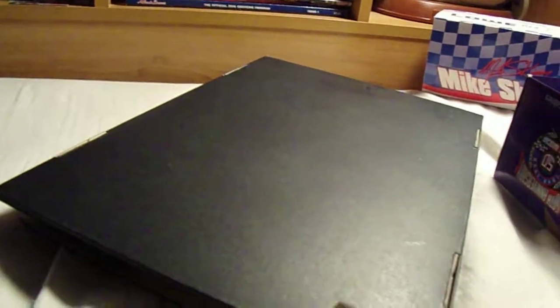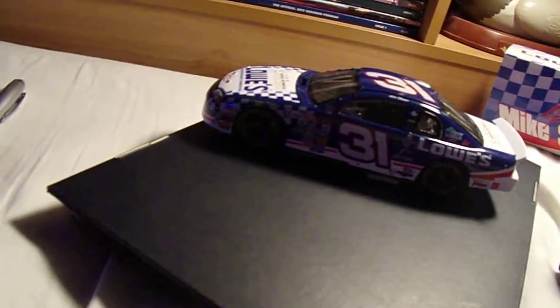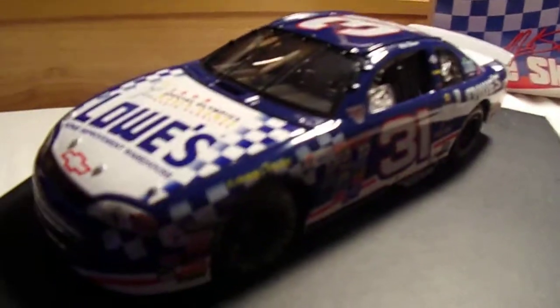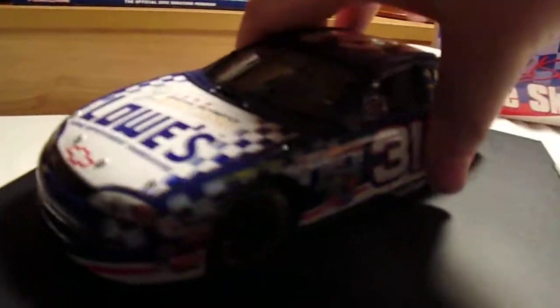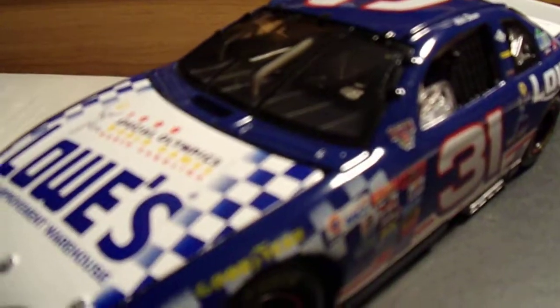A good thing too, because the Winter Olympics are actually coming around the corner real soon. That's one reason I wanted to do this review — this car would like to come out of that box. And here it is! Straight out of the box is the 1999 Special Olympics World Games slash Lowe's Home Improvement Warehouse car — a 1998 Chevrolet Monte Carlo. Mike Skinner drove this car for Richard Childress Racing.